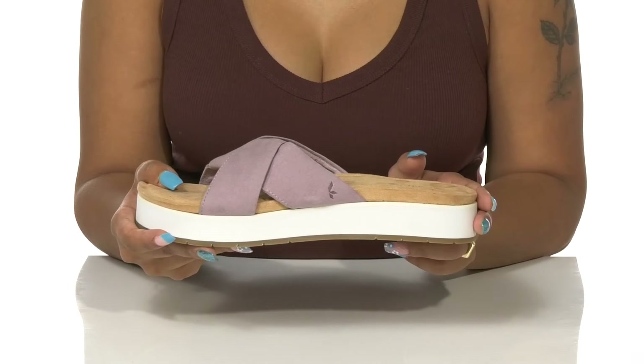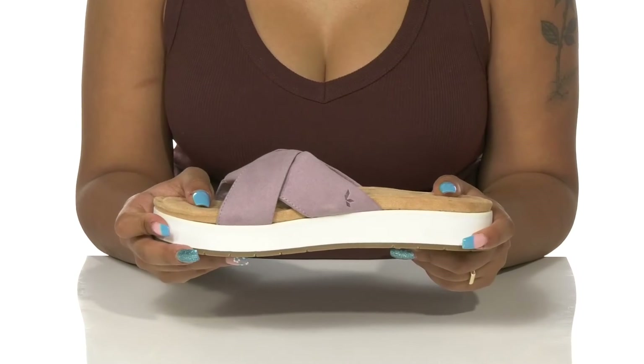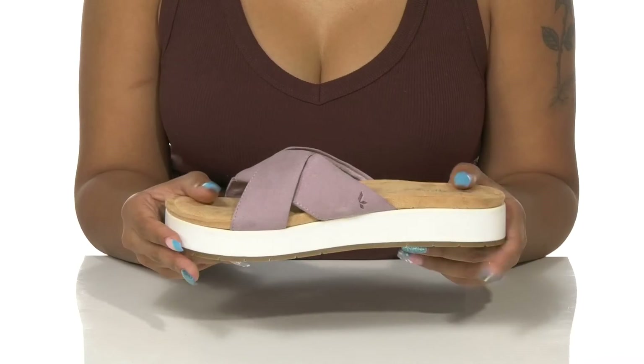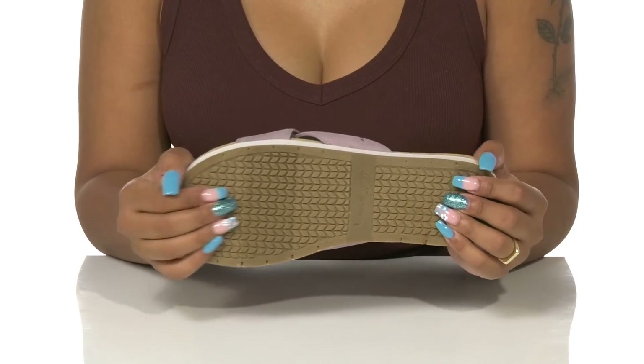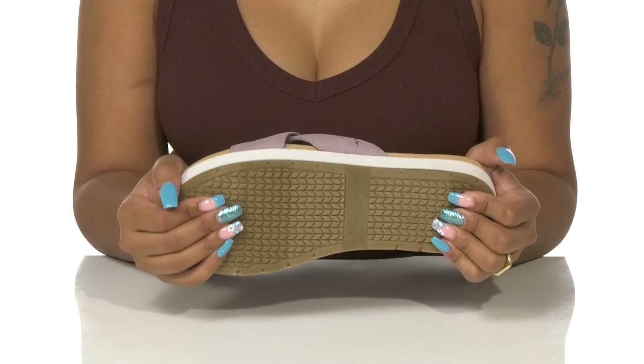It all sits on top of a one and a half inch heel with a one and a half inch platform, keeping you nice and stable. The outsole is highly textured with lots of multi-directional lugs to give you the utmost grip wherever you decide to go.